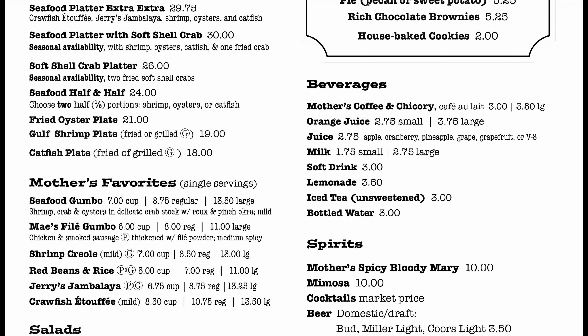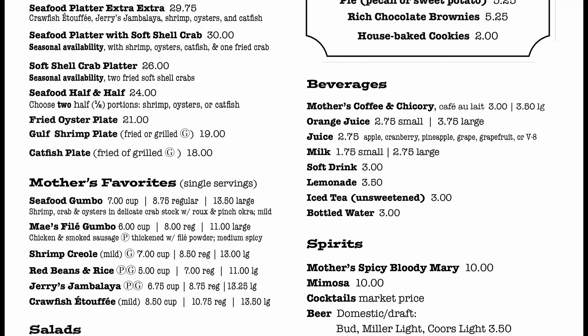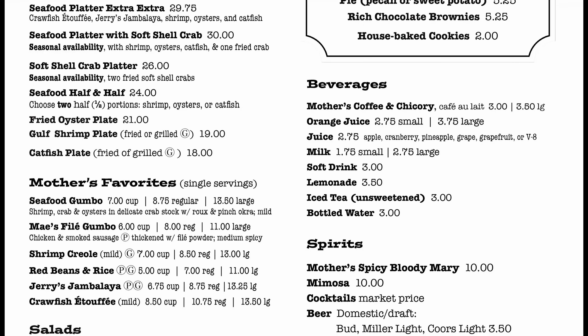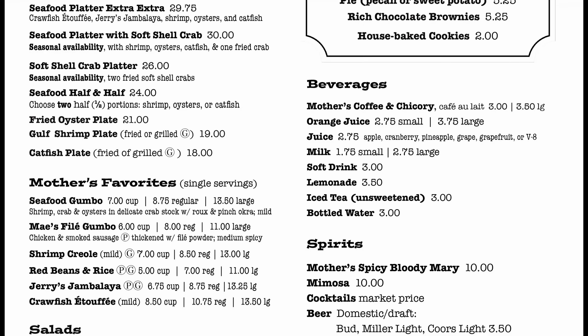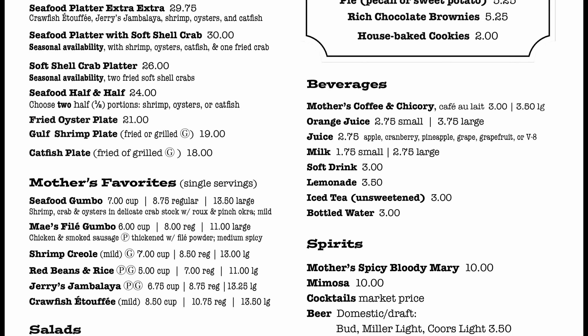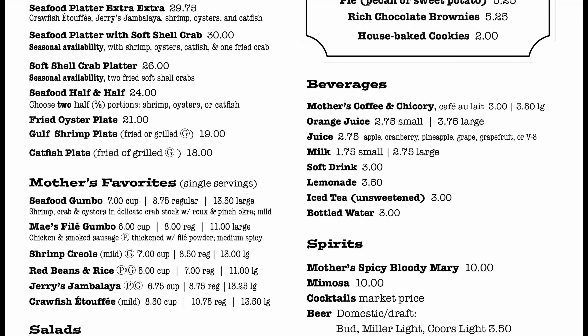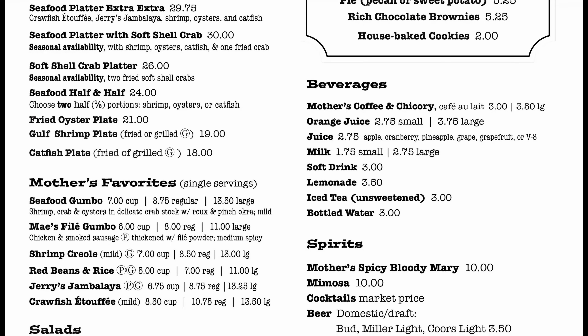They have their famous Ferdie special, which is ham with roast beef and roast beef debris. Then they have the Ralph, which is a Ferdie with Swiss or American cheese. A John G, which is ham, turkey, roast beef, and debris. Then the Turkey Ferdie, which is turkey with ham or roast beef debris in au jus. Then just the ham, then the regular roast beef — which also comes with debris — then turkey, then just a roast beef debris po'boy with only debris. Then sausage, chicken breast, gulf shrimp (fried or grilled), oyster, a combo of shrimp and oyster, catfish, and a soft shell crab po'boy.